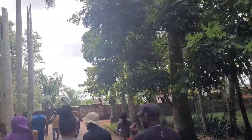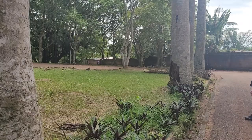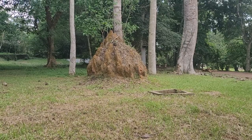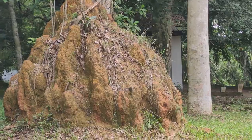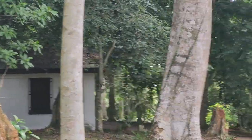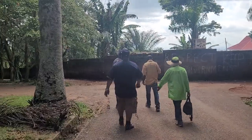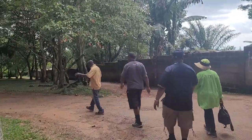That is a termite mound. They are no longer in infestation — they just got out from here. When they are in infestation and they grow tall, this mound will grow tall. They can build around living plants. That's incredible.